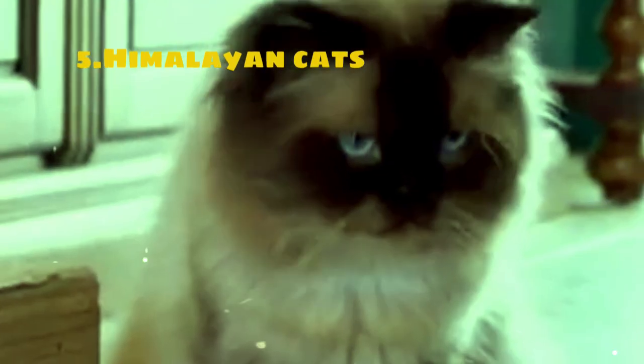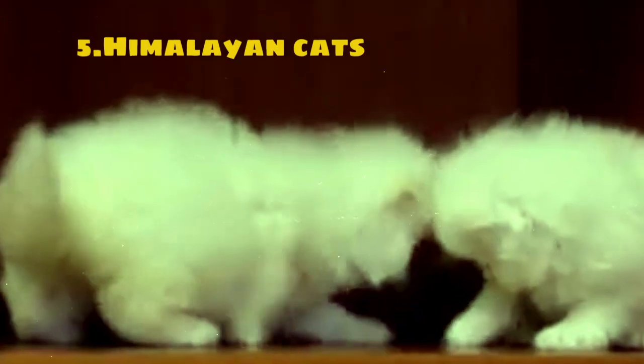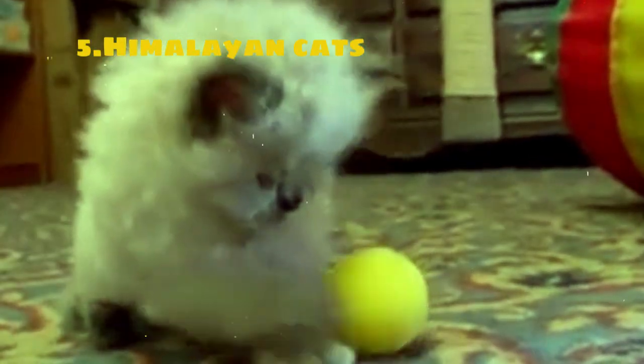Himalayan cats are a breed known for their stunning beauty and affectionate nature. They are a cross between Persian and Siamese cats, combining the best traits of both breeds. Like Persians, Himalayans have long luxurious fur that requires regular grooming to prevent matting.